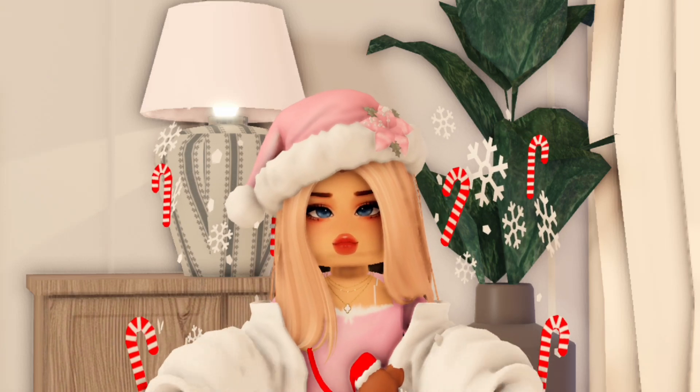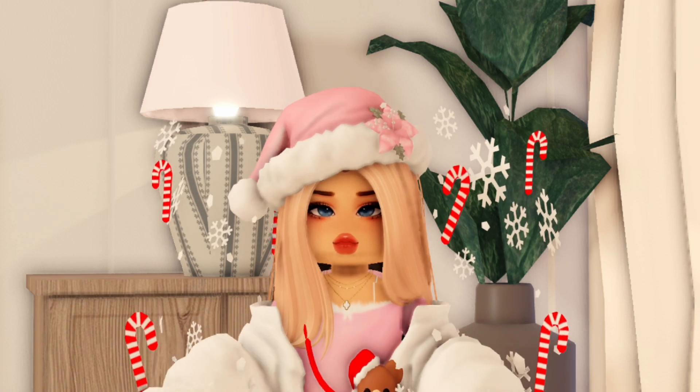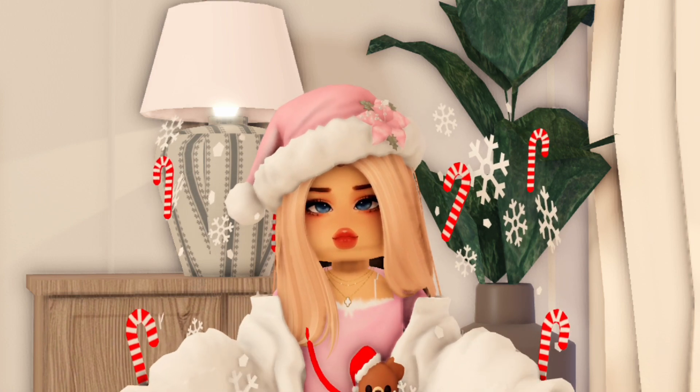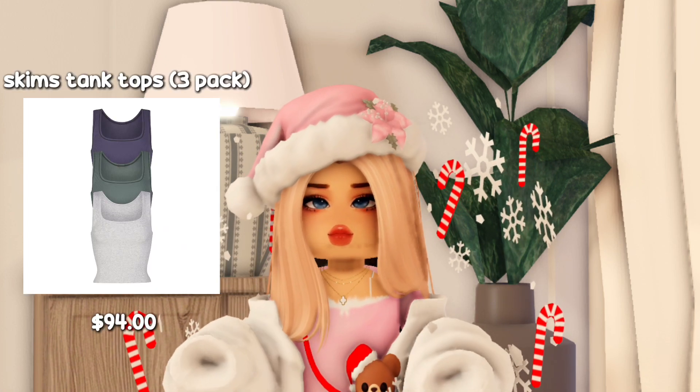Hey guys, welcome back to another video. Today I'm gonna be showing you guys what you should be adding on your Christmas list if you have no idea what to put, because it's officially that time where we have to get prepared for Christmas since it's one month away. One thing you should definitely be adding is Skims tank tops.